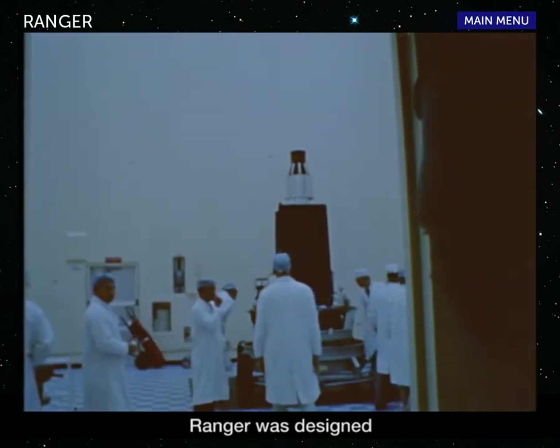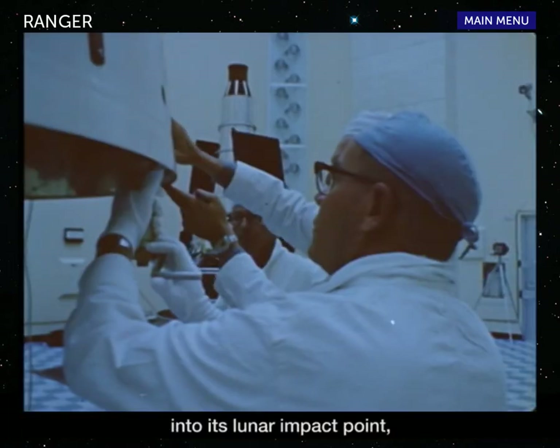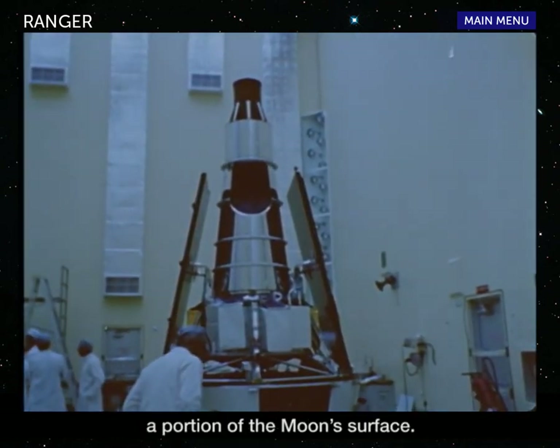Ranger was designed simply to hit the moon. Before it crashed into its lunar impact point, it would send back to Earth close-up TV pictures of a portion of the moon's surface.